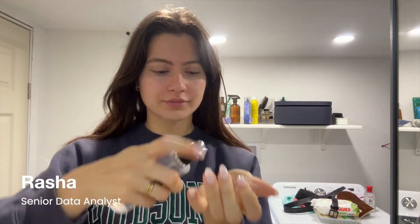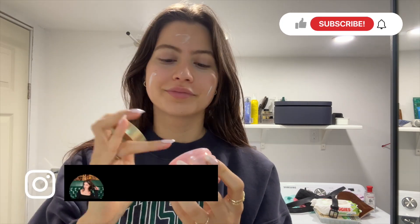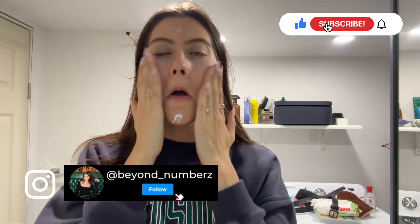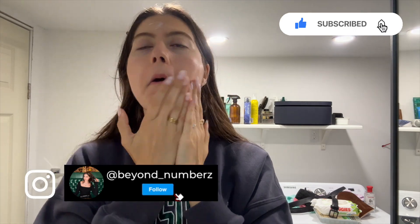Hey, I'm Rasha, a senior data analyst in investment banking. And if you're new here, welcome. Today I'm taking you through a real work-from-home day in my life — from debugging and meetings to automation and a bit of chaos in between. If you're into tech, productivity, or just curious about what it's like to work as a data analyst, make sure to like the video and subscribe for more.